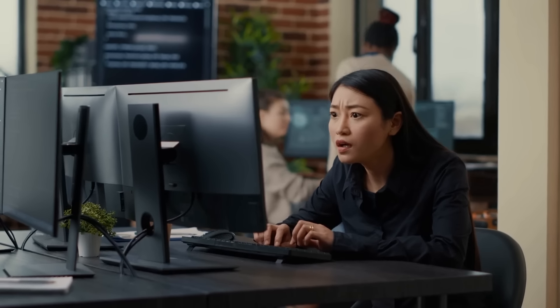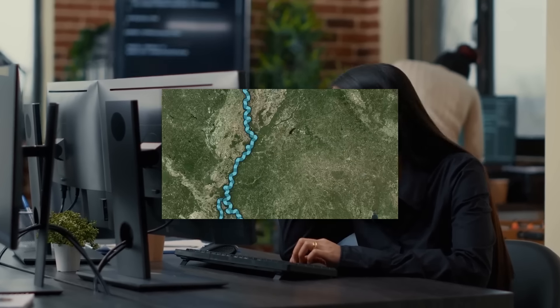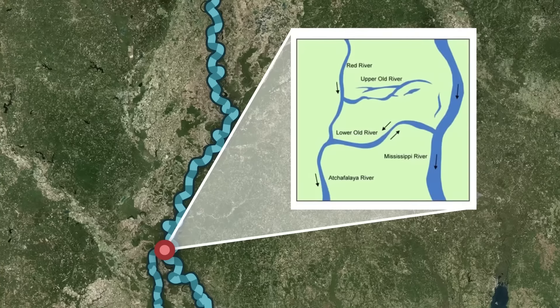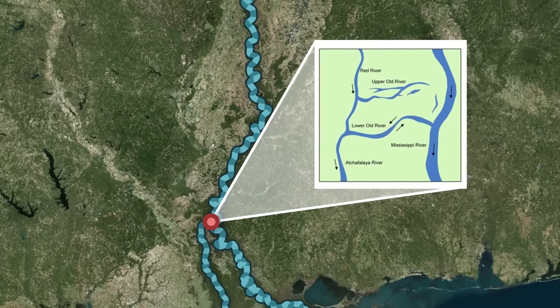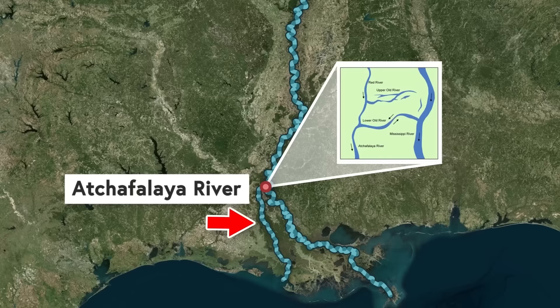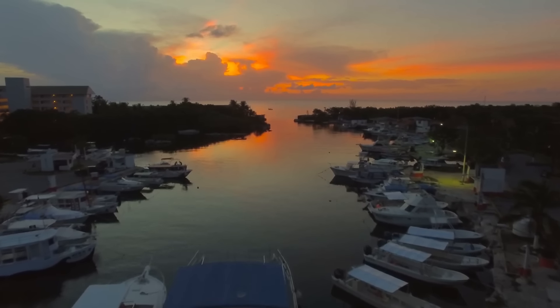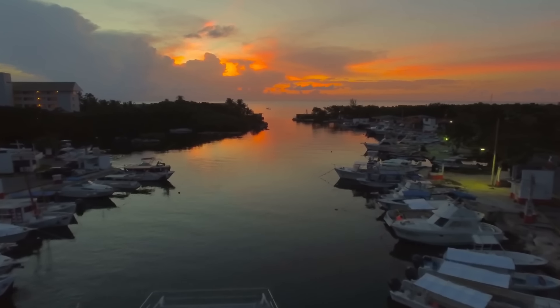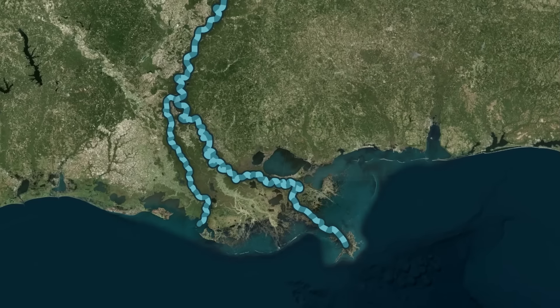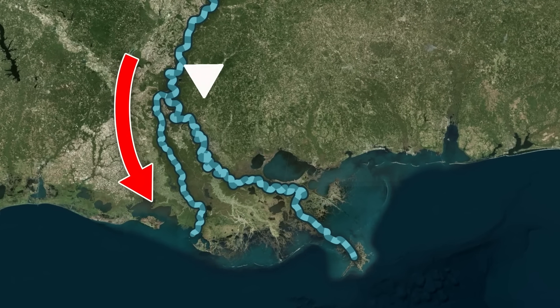So let's talk about what exactly the problem is and how the government has scrambled to keep it under control. When the canal was dug, this part of the river pretty much dried up, and the flow from the Mississippi into the Red River created a shiny new river called the Atchafalaya. Everyone loves a new river, but the problem was that this river naturally has a much shorter and steeper path to the Gulf of Mexico, and over time, more and more of the Mississippi started to flow this way instead of this way.